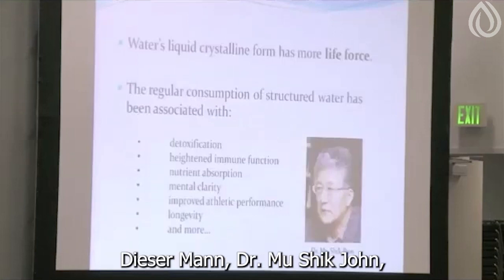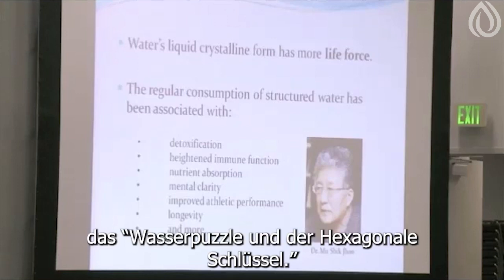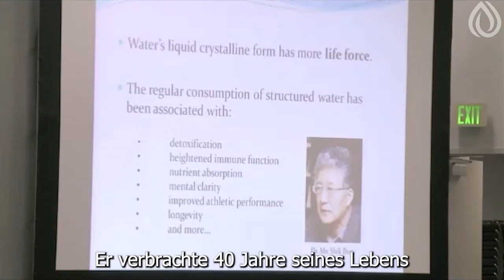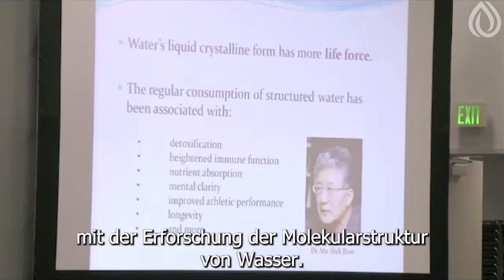This man, Dr. Mushik John, is the author of the book that Linwood talked about — "The Water Puzzle and the Hexagonal Key." He spent 40 years of his life researching the molecular structure of water.